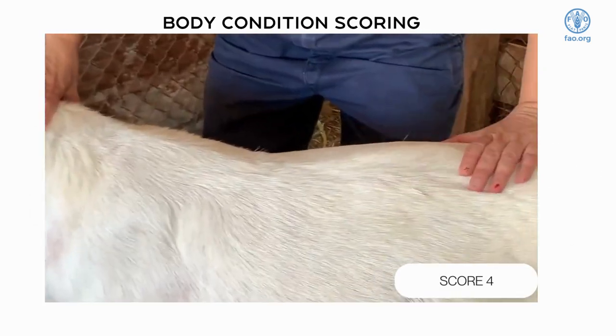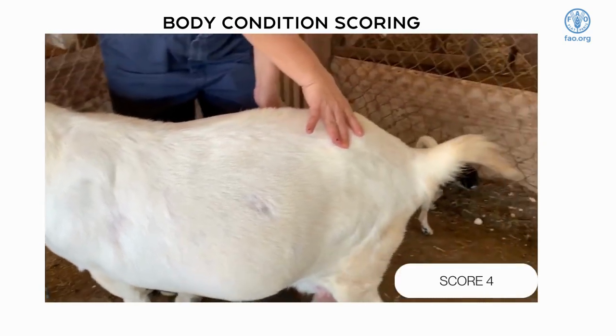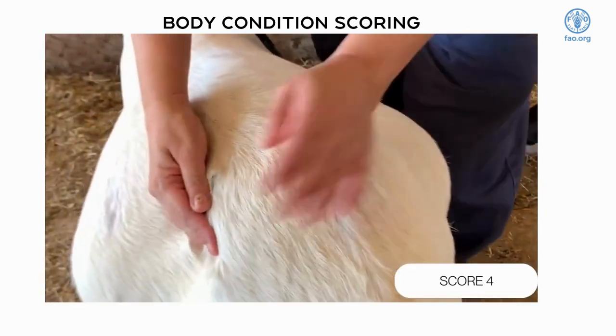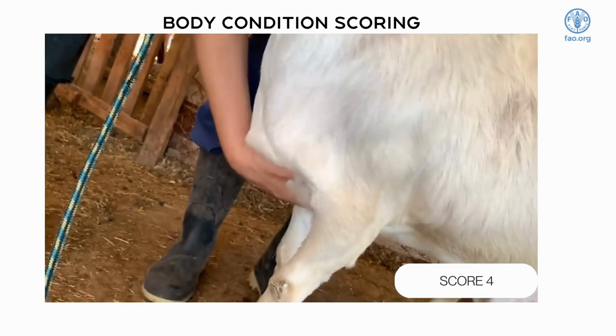A body condition score of four means the sheep or goat is fat. The tailbone and backbone have a fat covering and no bony points can be felt. Individual ribs cannot be felt, but it is possible to feel the indentation between the ribs. The sternal fat pad is freely movable.